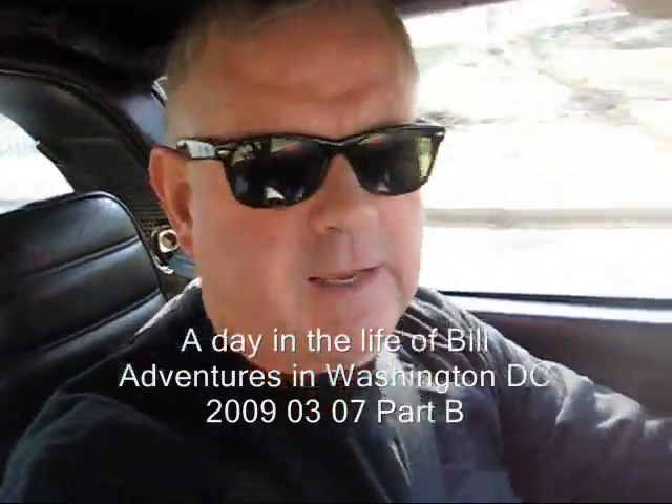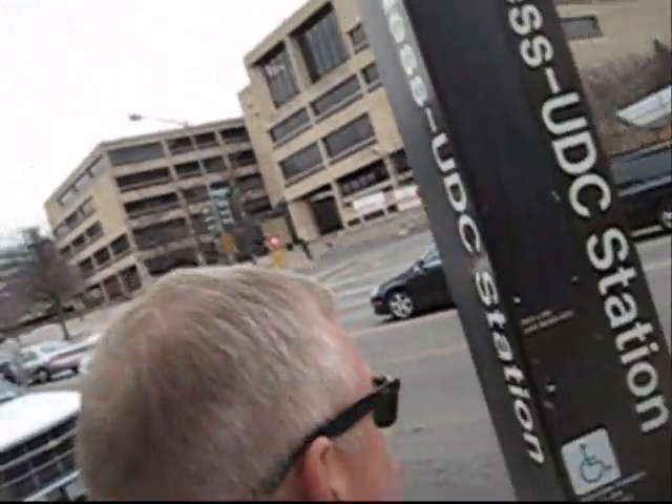This is the entrance to the Washington Zoo. Now I need to park. This is the metro station at Van Nassen, University of DC. I'm gonna take this down to the zoo.